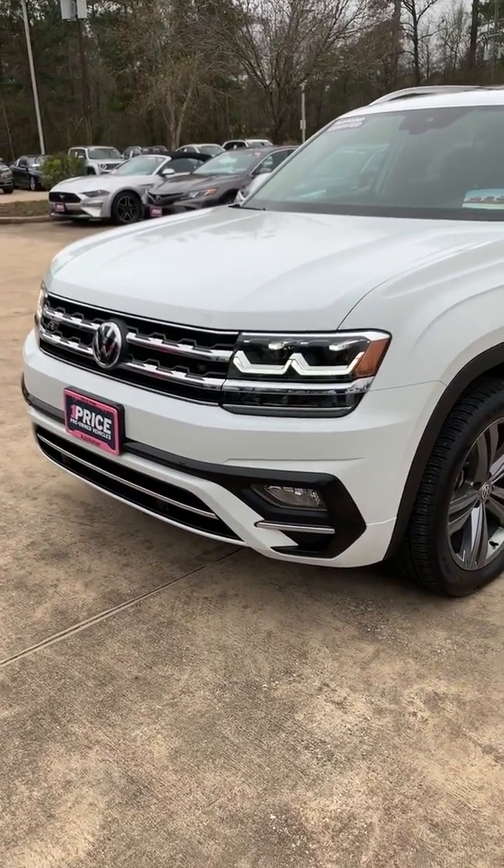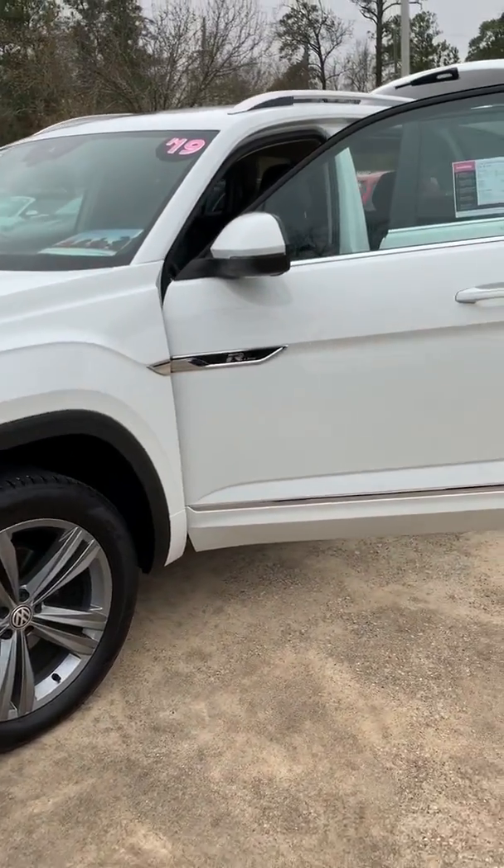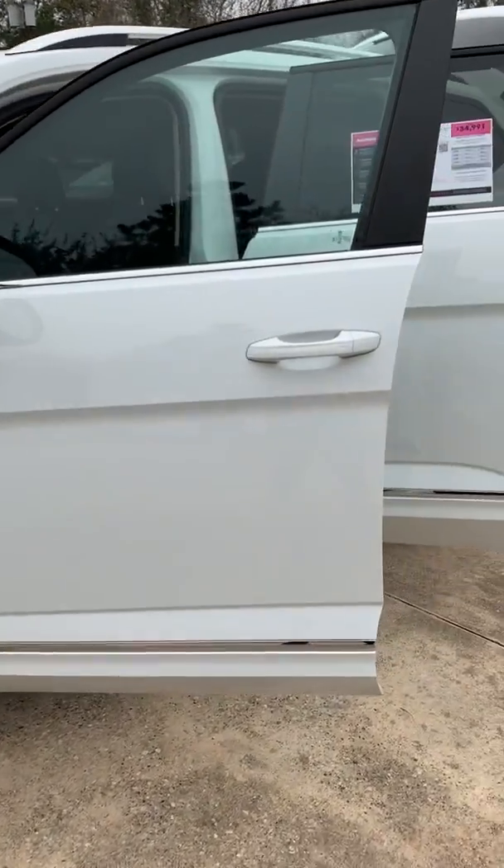Good morning Ms. Amanda, my name is Sean and I'm with B&W The Woodlands. I just wanted to give you a quick video tour of the car. It's a super clean 2019 Atlas.